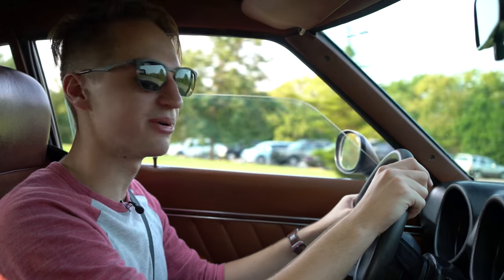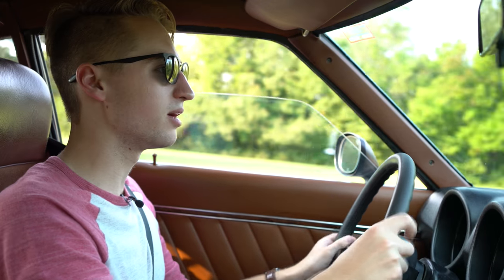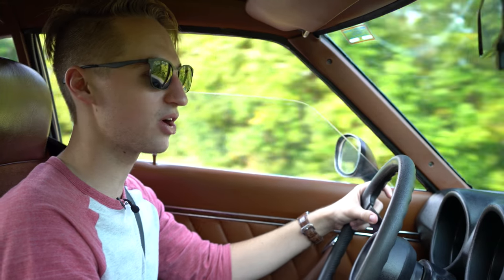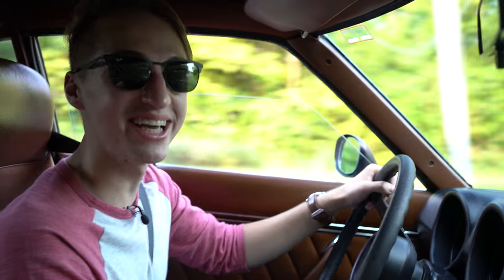So I like this car — a lot. My grandfather was the one kind enough to lend me the car for the video, so I'll speak directly to him: Hey Grandpa! I call dibs.